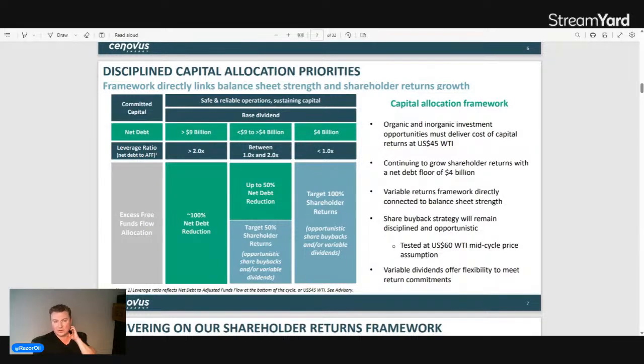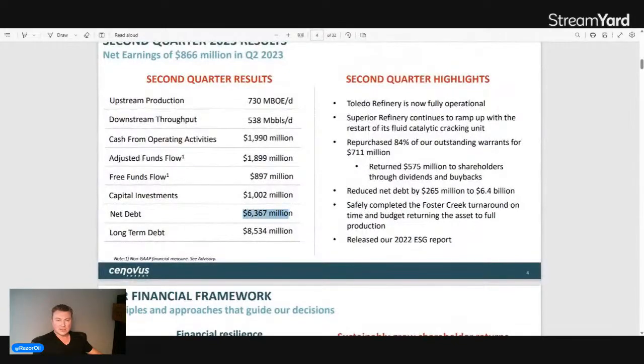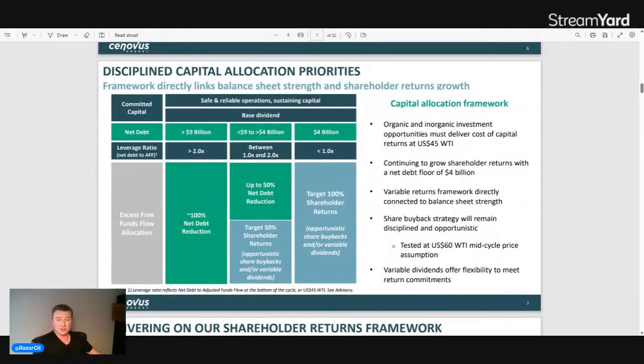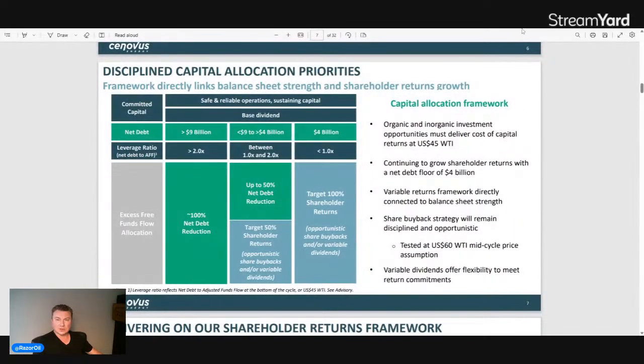They do pay a small dividend, but their program has 50 percent of free cash flow allocated to net debt reduction and 50 percent to shareholder returns via buybacks and possibly variable dividends. Once they reach the $4 billion net debt target — they're currently at $6.36 billion — the plan is to return 100 percent of free cash flow to shareholders through opportunistic share buybacks and variable dividends. That's an exciting development for Cenovus's value proposition.